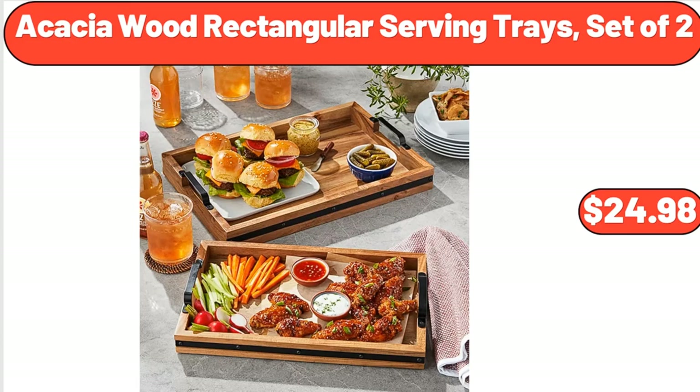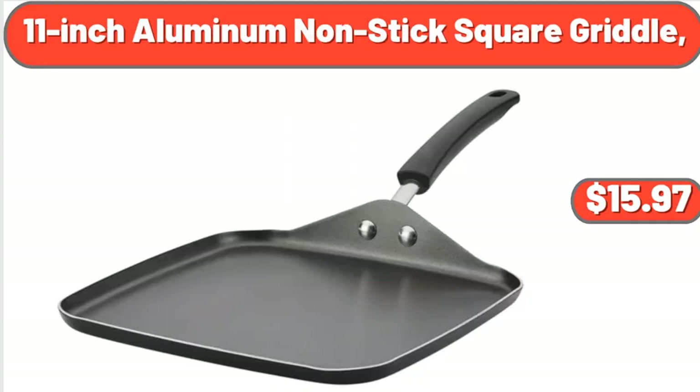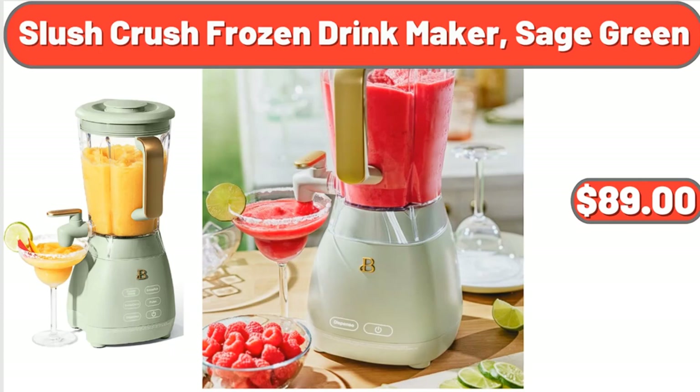Tide Ultra Concentrated HE Liquid Laundry Detergent, 170 FL oz, $25.99. 11-Inch Aluminum Nonstick Square Griddle, $15.97. Aluminum Caldero Stock Pot, 18.3 Quart, $34.99. Slush Crush Frozen Drink Maker, Sage Green, $89.